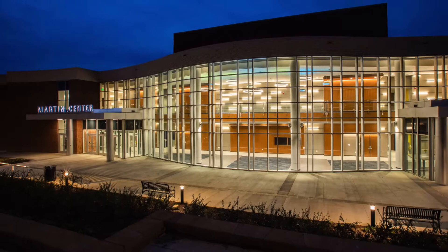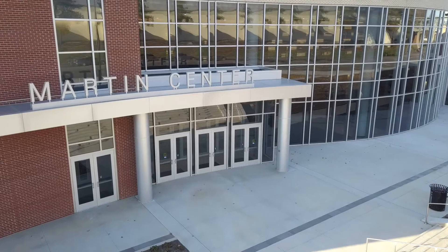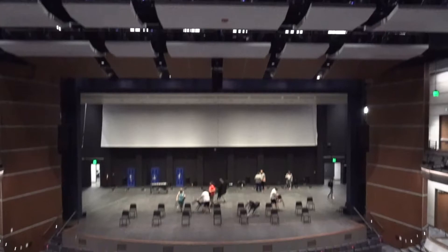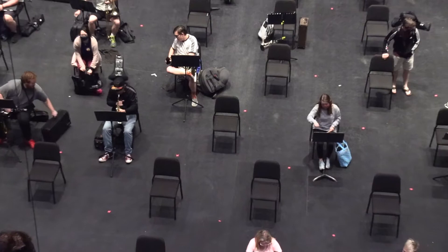Hello and welcome to the ETSU Martin Center for the Arts. I'm Jennifer Clements and I'm the Executive Director for the Martin Center. First and foremost, the Martin Center for the Arts is an academic facility for our students and our faculty and staff here at ETSU.